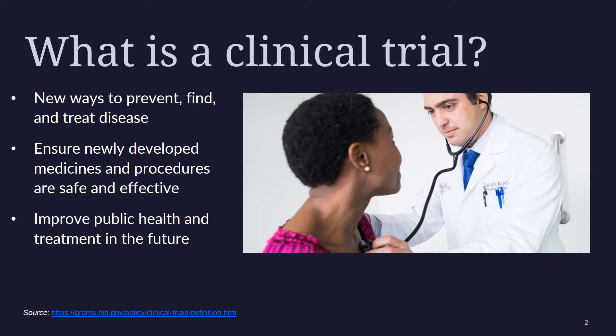What is a clinical trial? Clinical trials are research studies that involve people. Through clinical trials, doctors find new ways to improve treatments and the quality of life for people with disease. Often a clinical trial is used to learn if a new treatment is more effective and/or has less harmful side effects than the standard treatment.